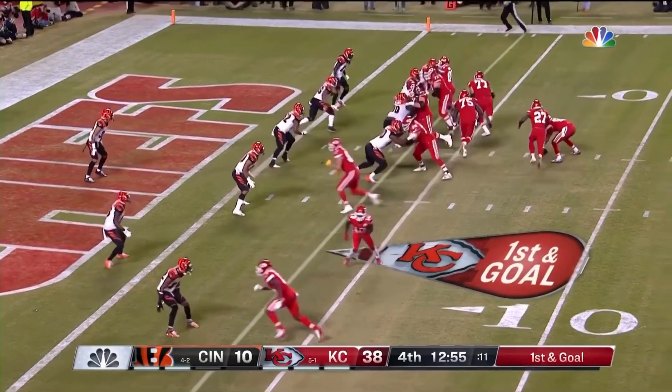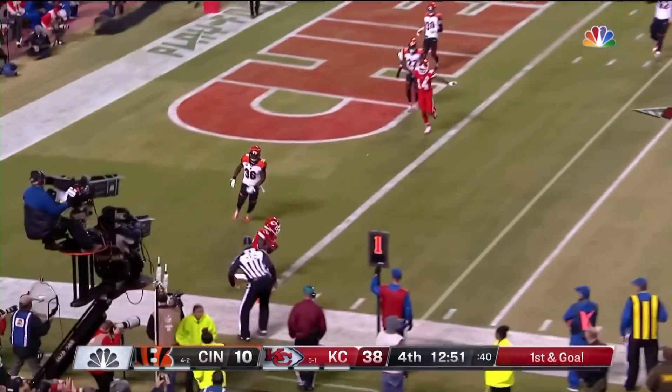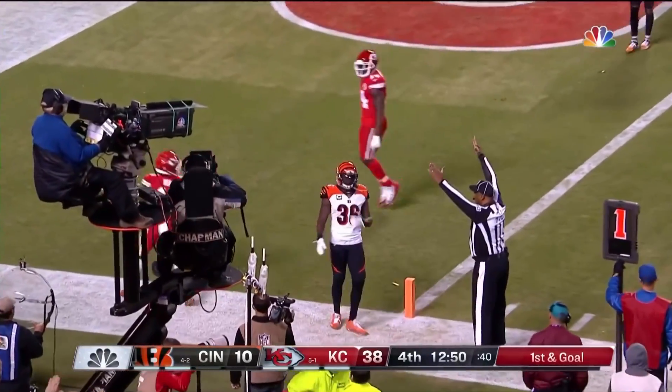Low snap — picks it up, screams away. Wide open touchdown. Tyreek Hill.